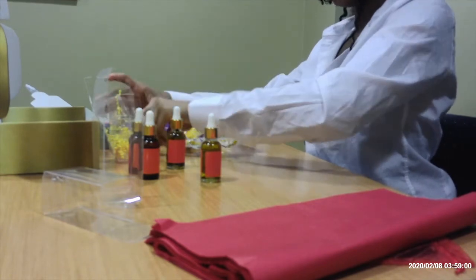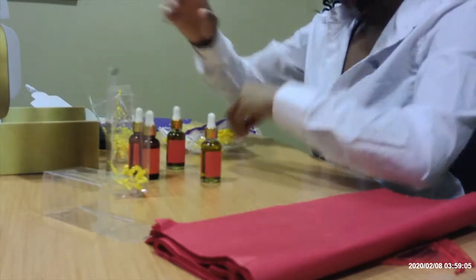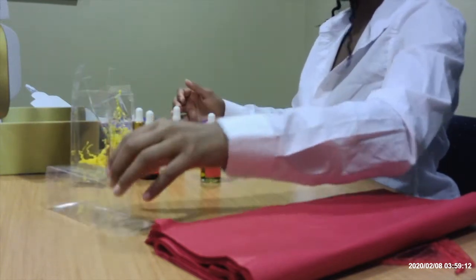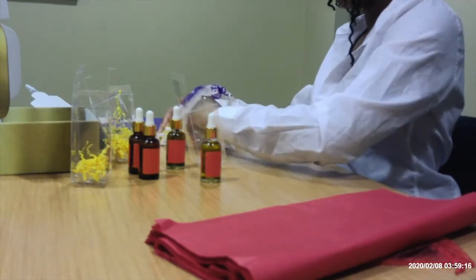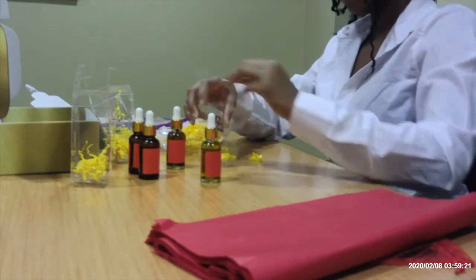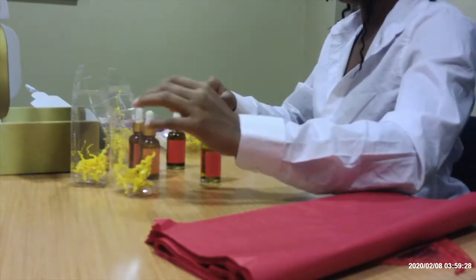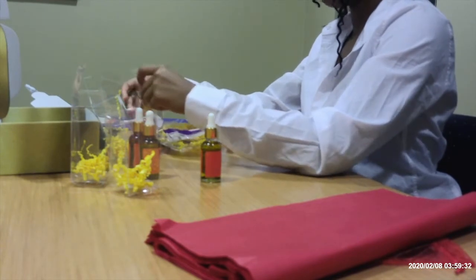Eventually I want to get my own product boxes with the brand name on them. It's easier to find product boxes for lip gloss, but it's a little harder for oils. I can only find the actual boxes like these on Alibaba, but the shipping rates are out of this world — the shipping ends up costing more than the actual product, and it really burns a hole in my pocket.